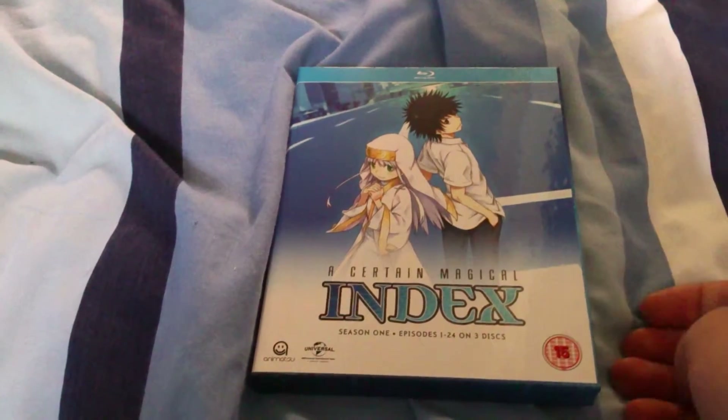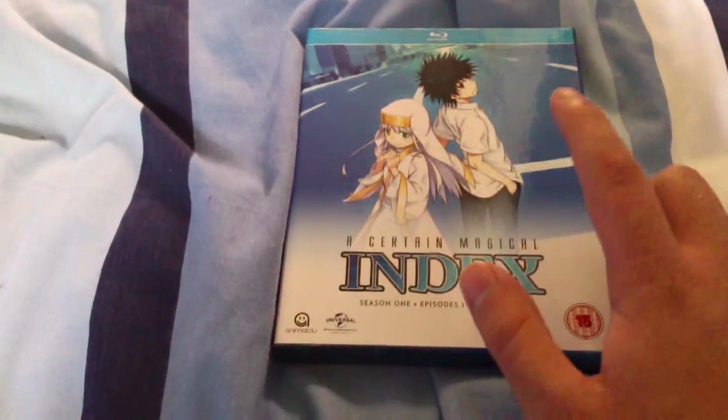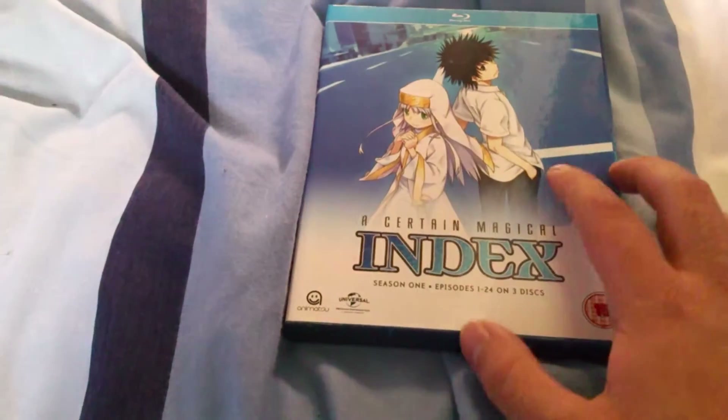If you live in the UK, this is something you should get. It is worth buying it on Blu-ray. It is so good.